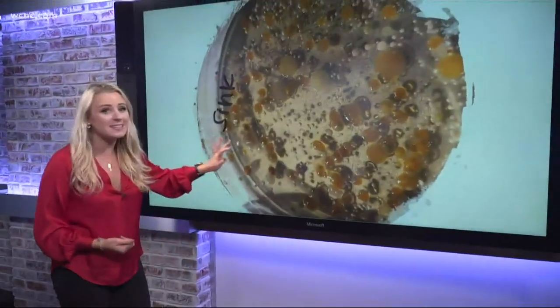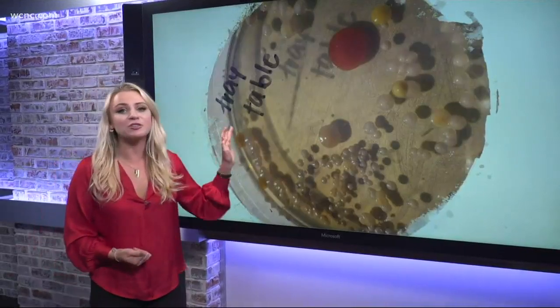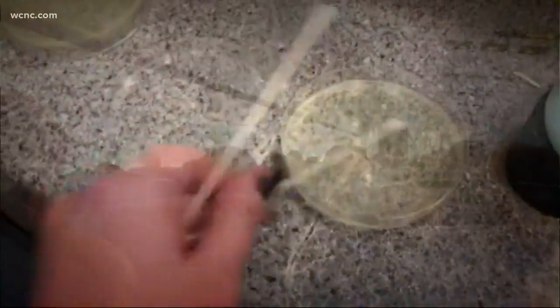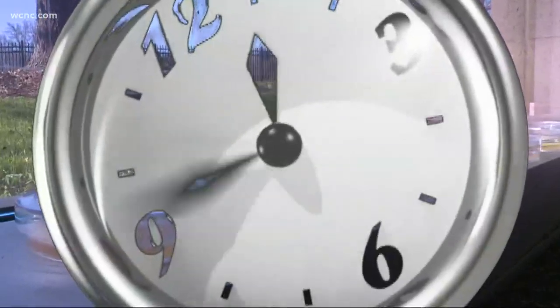We swabbed a bunch of different places on an airplane, and this is the kind of stuff that grew — everything from mold to potentially deadly bacteria. On my last flight from Charlotte, I brought a little science experiment along, taking medical swabs to different places on the plane, from armrests and tray tables to the bathroom sink and door lock, then transferring them onto petri dishes of agar, a substance that will show us what germs and bacteria were lurking on those surfaces.